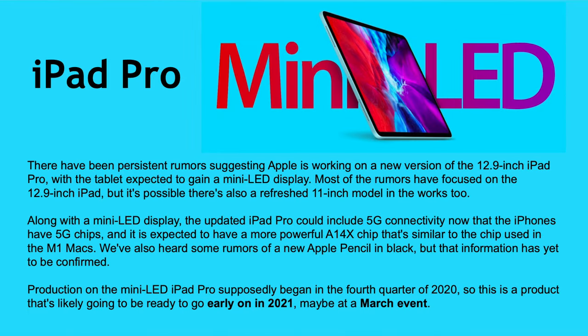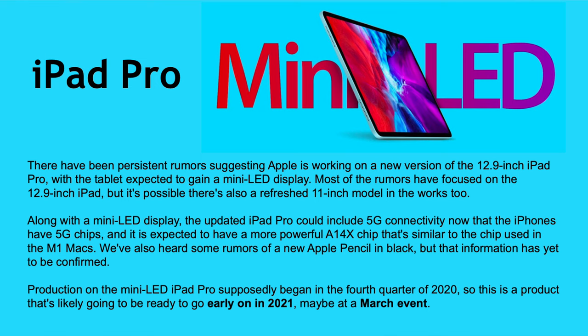iPad Pro: a very long-awaited refresh. It's going to get a mini-LED display in the same 11-inch and 12.9-inch sizes, plus 5G connectivity. It will reportedly feature the powerful A14X chip, possibly as powerful as the M1 chip. Production on the mini-LED iPad Pro supposedly began in Q4 2020, so it could be ready for early 2021, maybe at a March event. No physical redesign expected.